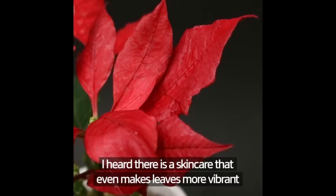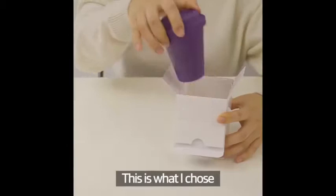I heard there is a skin care that even makes leaves more vibrant, so I decided to try it. This is what I chose: Wonder Maki Berry Antioxidant Cream.